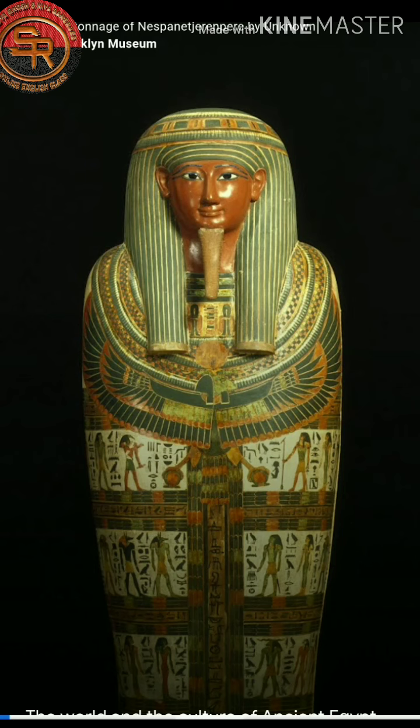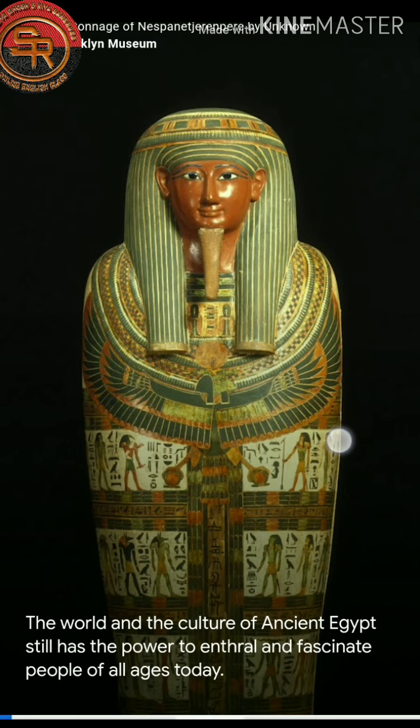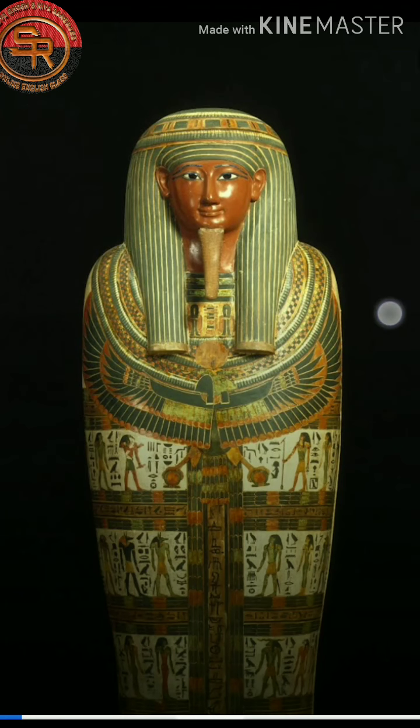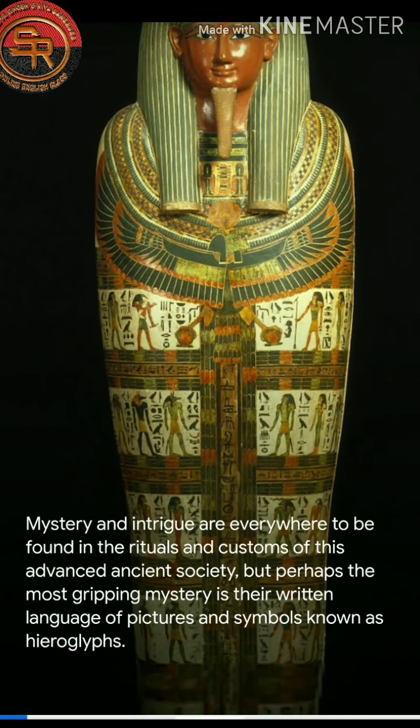You might have seen this particular sculpture. The world and the culture of ancient Egypt still has the power to enthrall and fascinate people of all ages today. Mystery and intrigue are everywhere to be found in the rituals and customs of this advanced ancient society. But perhaps the most gripping mystery is their written language of pictures and symbols known as Hieroglyphs.